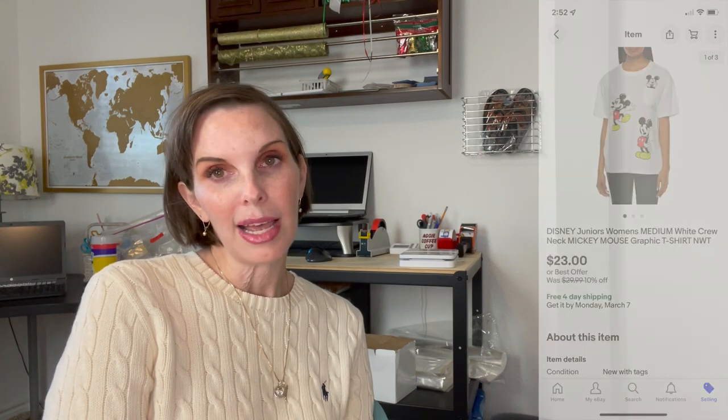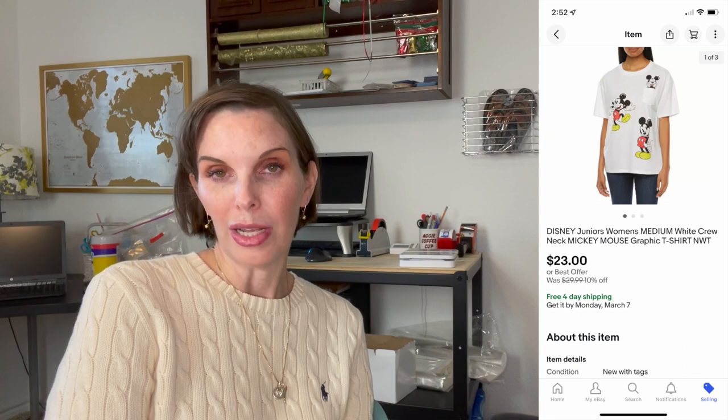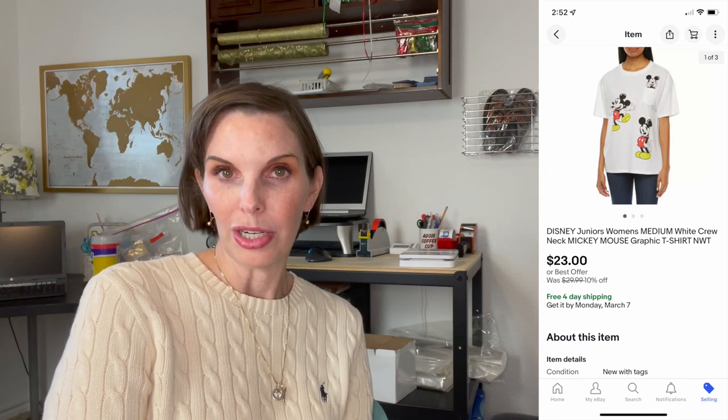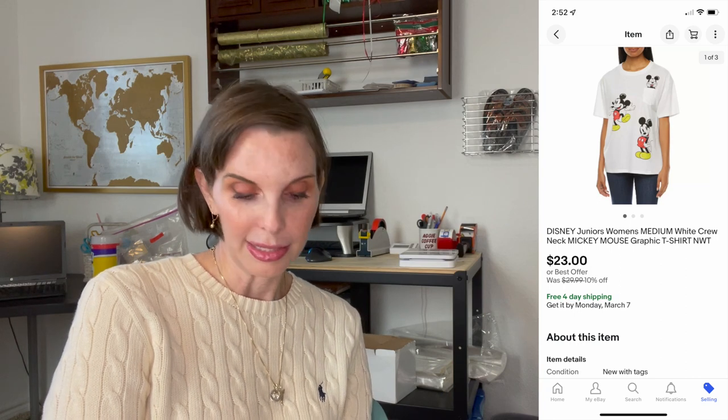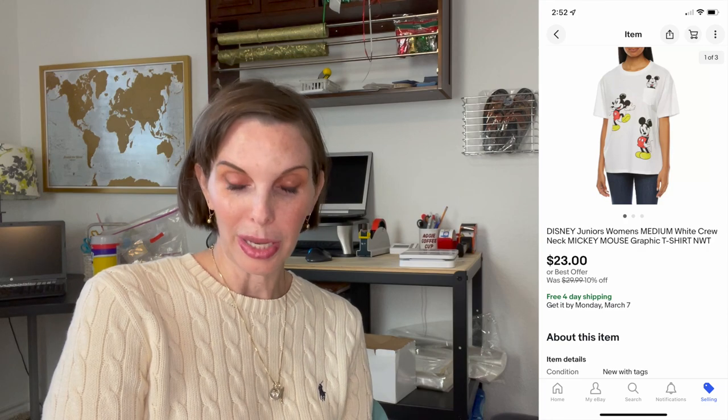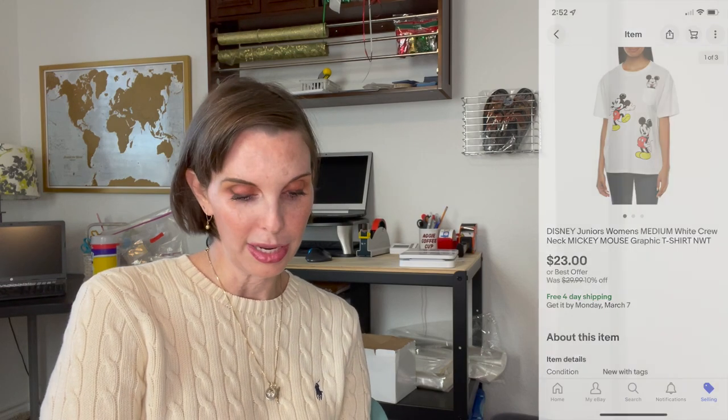Next up was something we got doing retail arbitrage — it was a Disney branded Mickey Mouse t-shirt in a junior's size. It sold for $23 on best offer and we had paid $5.84 for it.